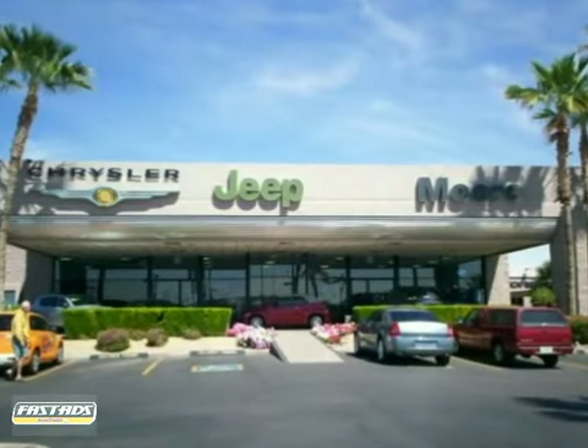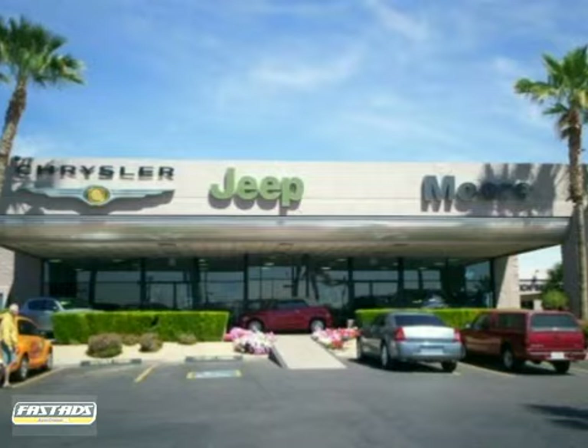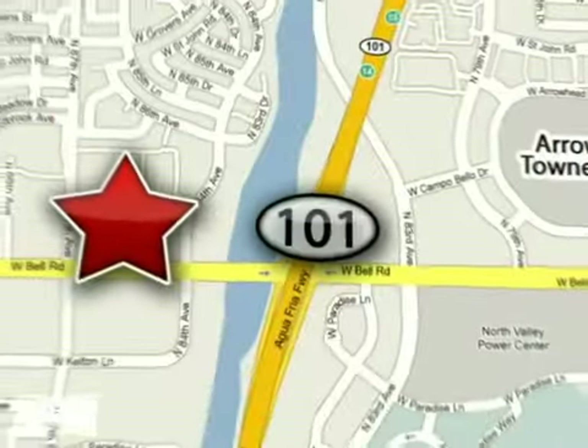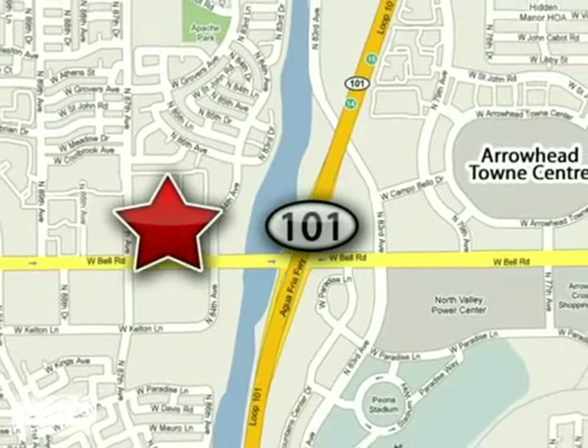As the number one Chrysler Jeep dealership in the valley, More Auto is dedicated to excellence. Call today or stop in for a test drive. We are conveniently located just west of the 101 at 8600 West Bell Road in Peoria, Arizona.